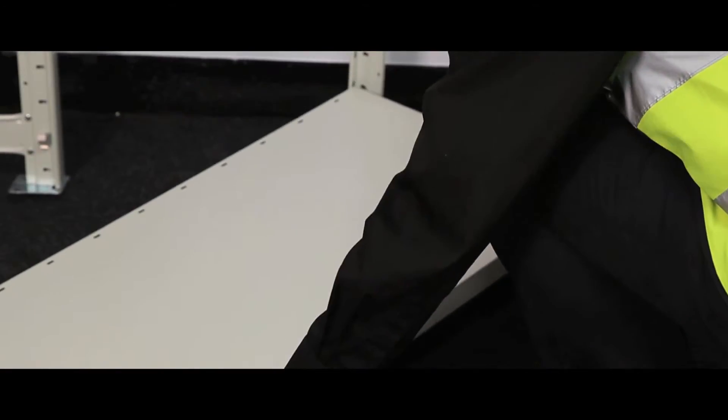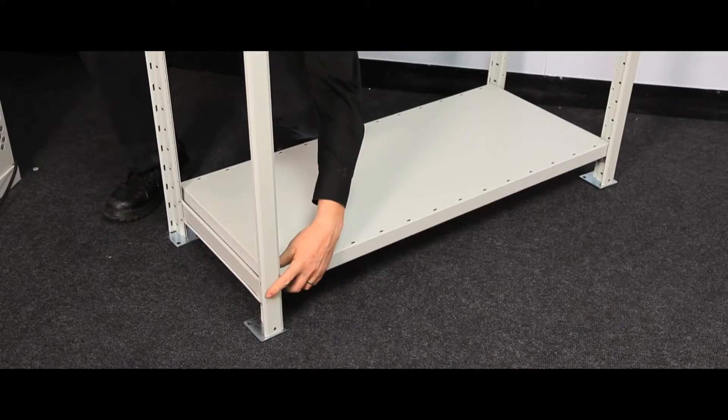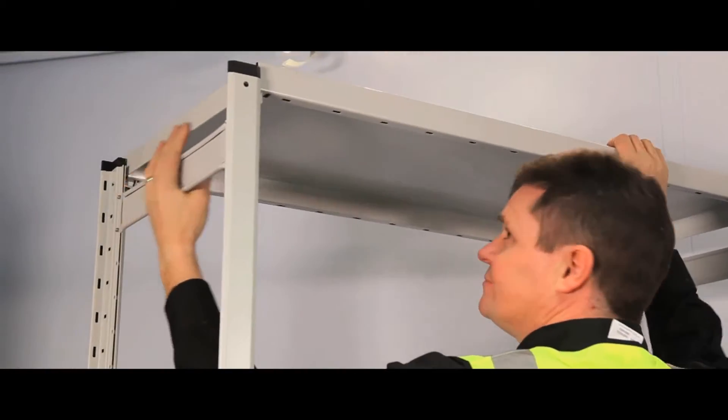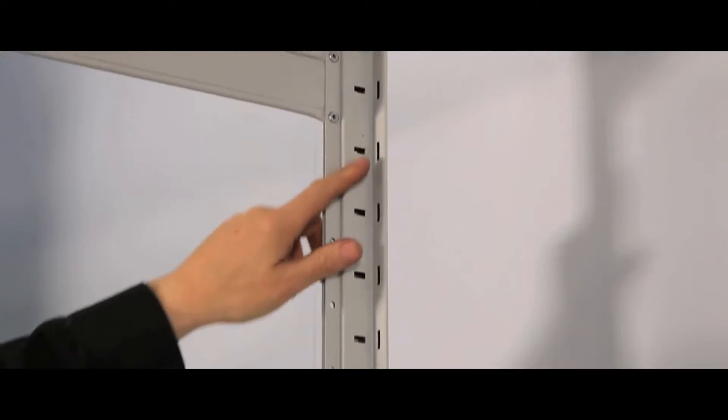They are assembled using an easy clipped-together system, and bays can be open or fully clad with extra shelf packs. Extra braces and fixings are available for top-heavy or extra-long runs of shelving.